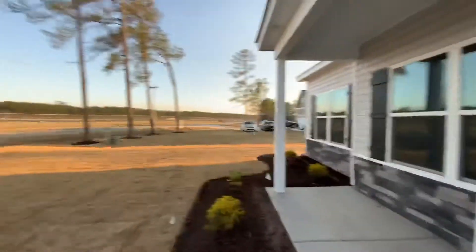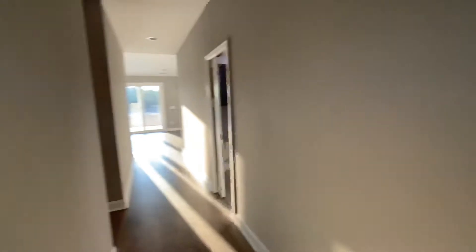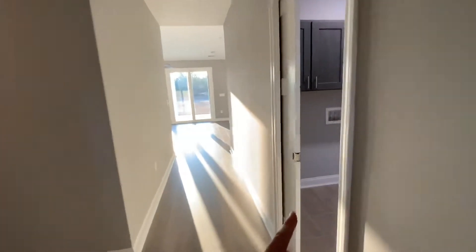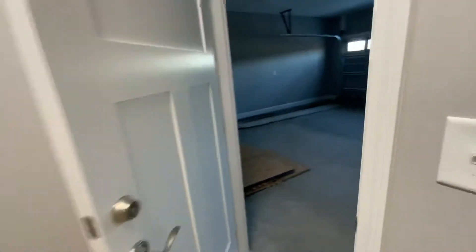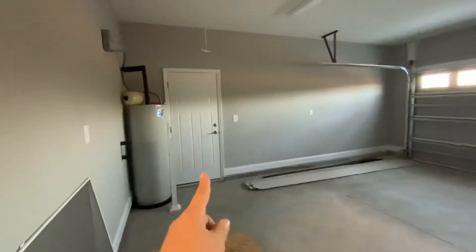A little loud right now with that little plane. But anyway, here is your front door. Let's go inside — no noise right now. On the right side you have washer and dryer hookups, so this will be your laundry room. And right here is your garage, and another side door.